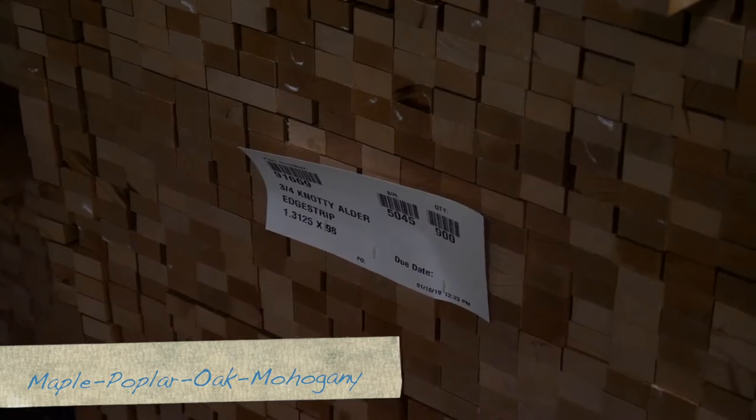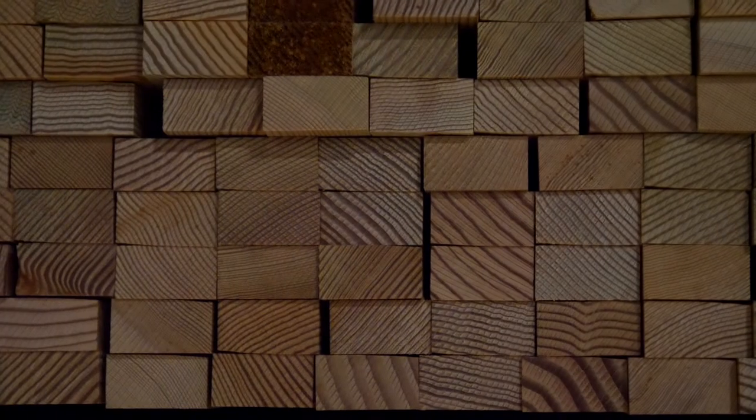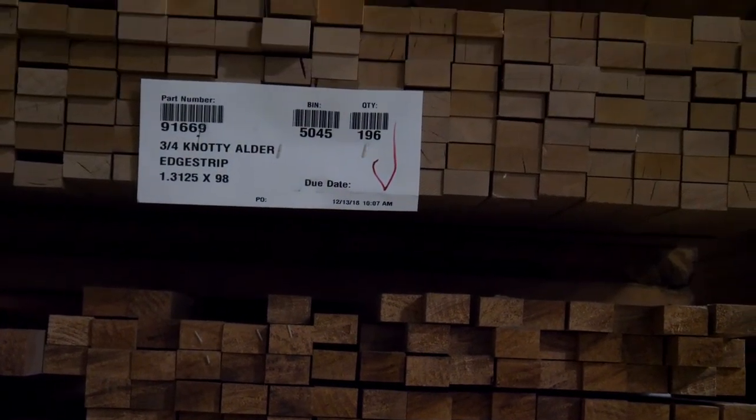Beyond primed, we have softwoods: ponderosa pine, radiata pine, knotty ponderosa pine, and Douglas fir. Then hardwoods: maple, poplar, and oak. Two types of mahogany — sapele and cuaya. And then walnut, rustic hickory, and knotty alder. So 13 different species on top of the different styles and sizes we produce here. We ship every single day to our customers with the exception of Sundays — this operation runs at least five days a week, sometimes six.